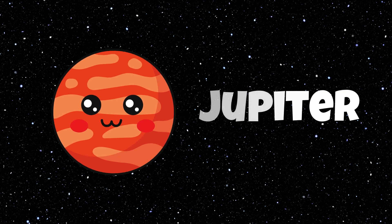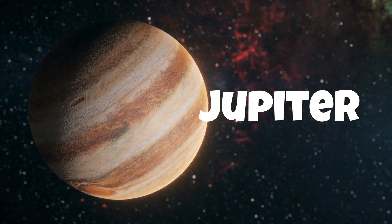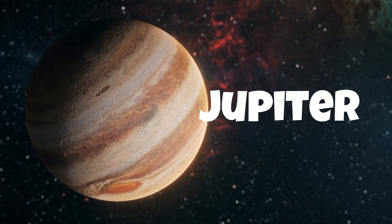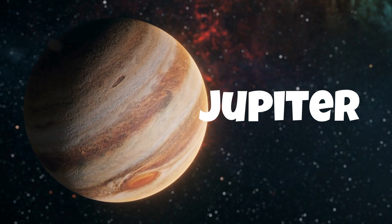Jupiter is the largest planet in our solar system and the fifth planet from the sun. It's a gas giant, meaning it doesn't have a solid surface like Earth.